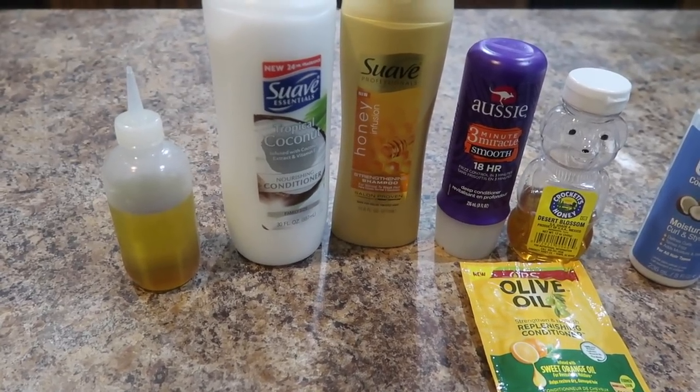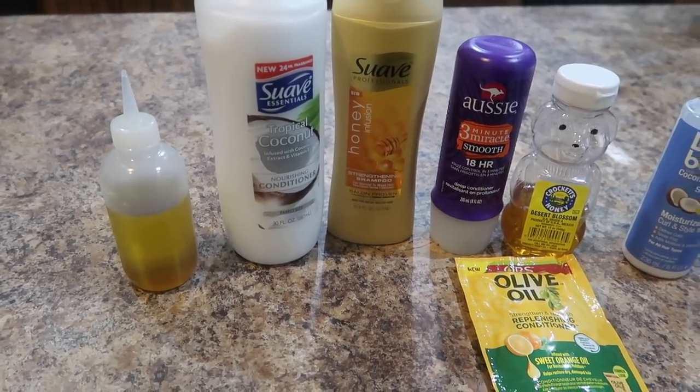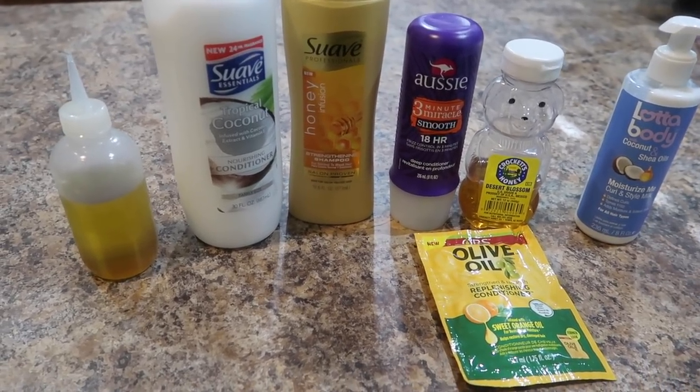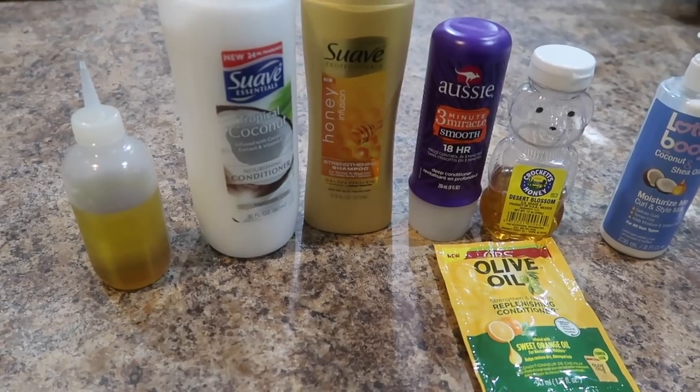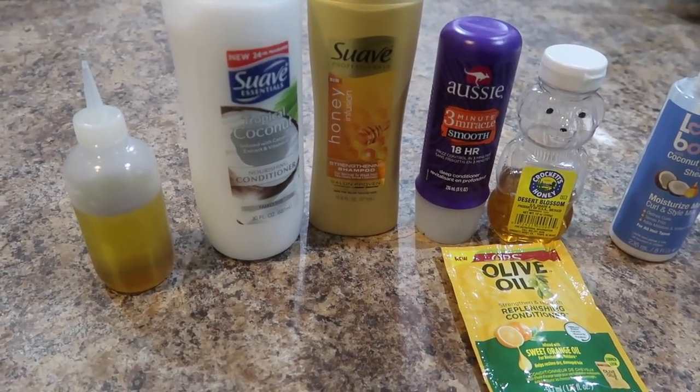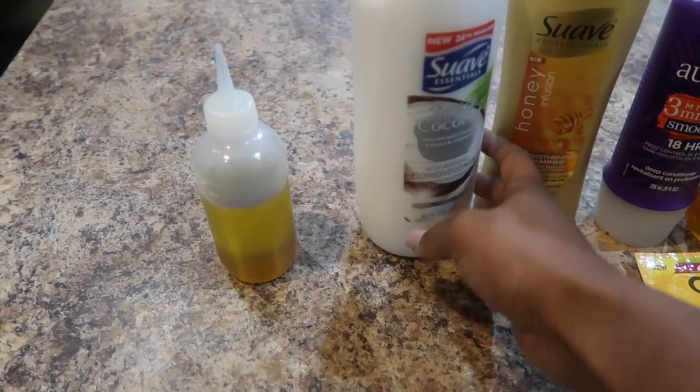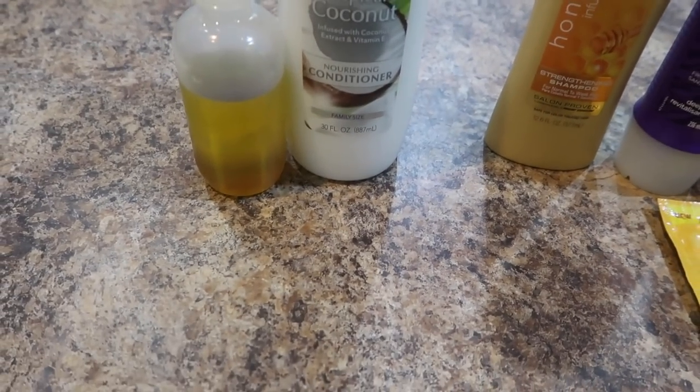As a disclaimer, I did get some of my items on sale — actually on clearance — so everything together is going to be $20. I titled this video '$25 and under' just in case prices are different in your location. For a pre-poo I'm going to be using just regular oil and the Suave conditioner.